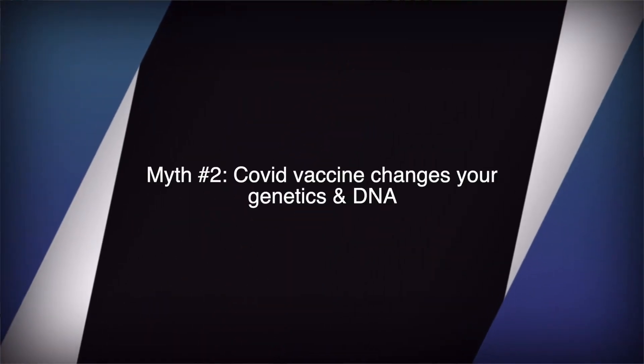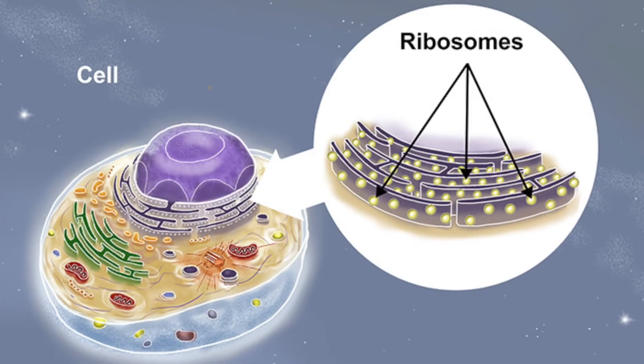The second myth: the COVID vaccine changes your genetics and DNA. This is not true at all. The mRNA vaccine is solely focused on the ribosome machinery in the cell, not the nucleus. The nucleus holds your genetic material and DNA. Since we are not touching the nucleus and only focusing on ribosome machinery, this vaccine is not going to change your genetics or alter your DNA.